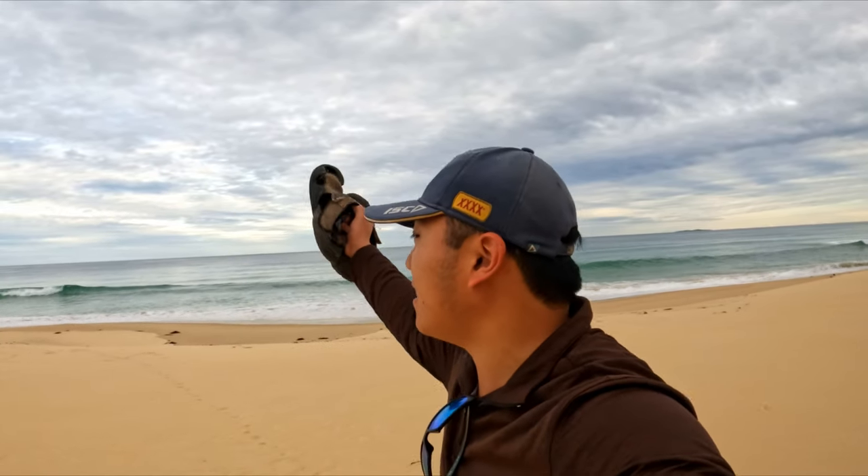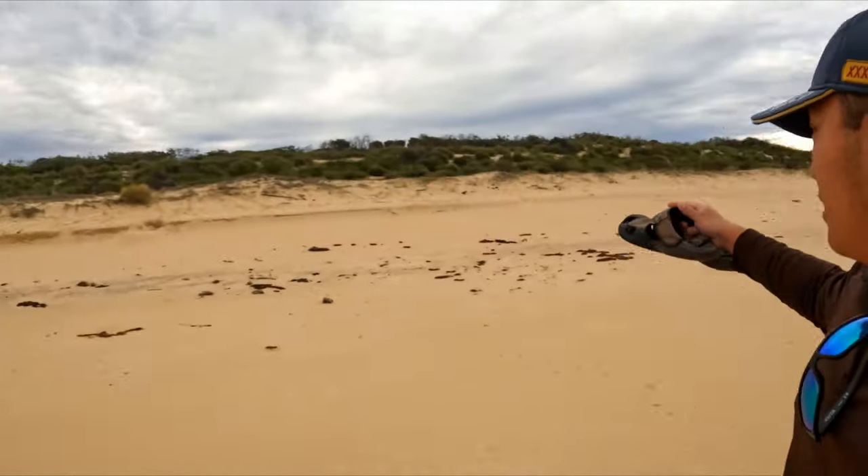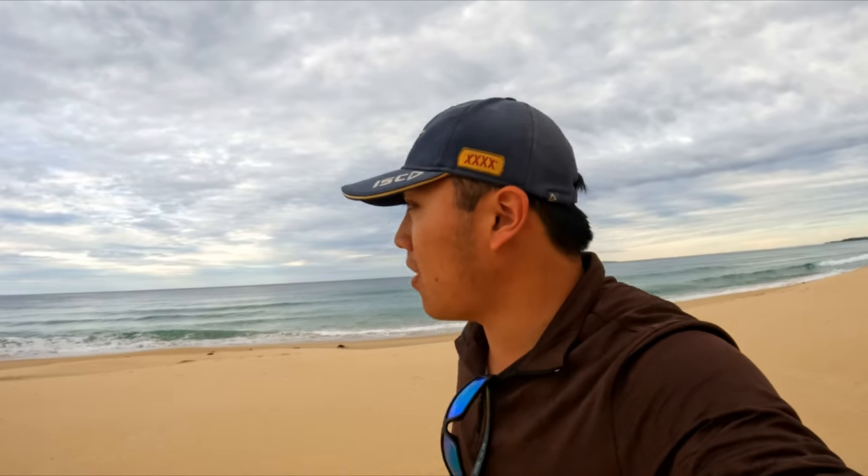Welcome back to another episode on the beach. We're on the south coast this time. What I'm actually trying to do at the moment is pick out as many gutters. I'm just walking along the entire beach — came from there before so it's a bit of a walk. It's like maybe a 5 kilometer beach, so we're going for a nice walk, a nice evening run.